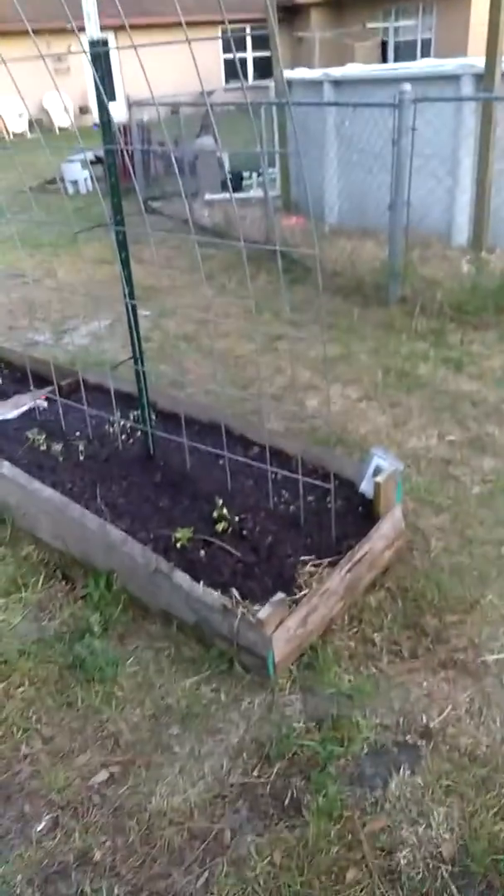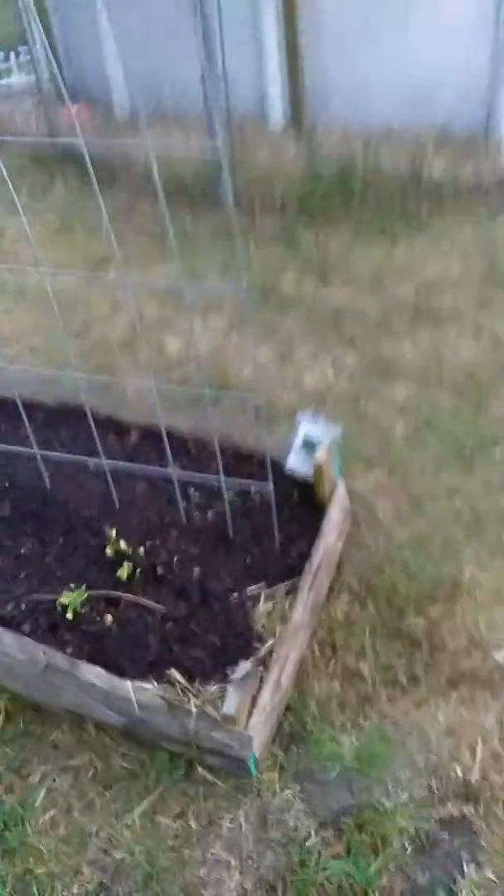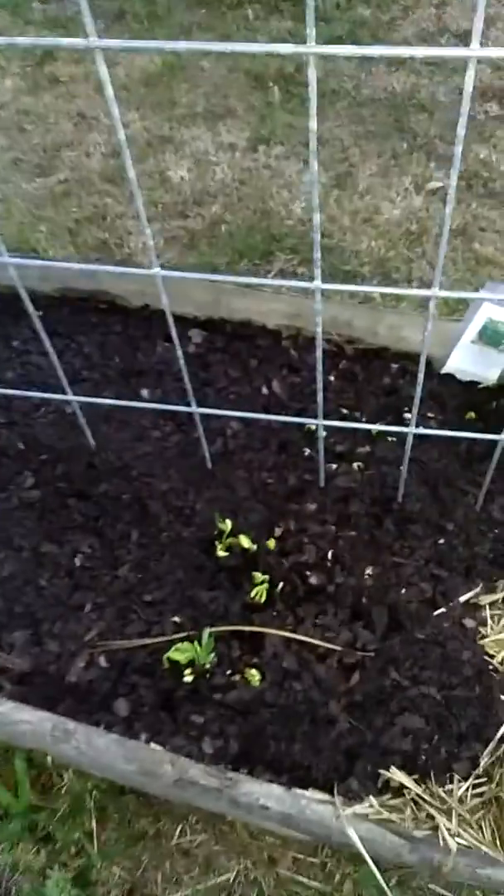I planted my seeds a couple days ago. These are some bush beans, some long beans. I can't wait for them to make their way up and over this side.